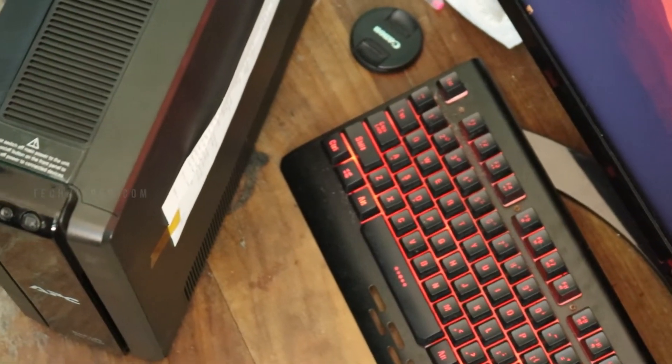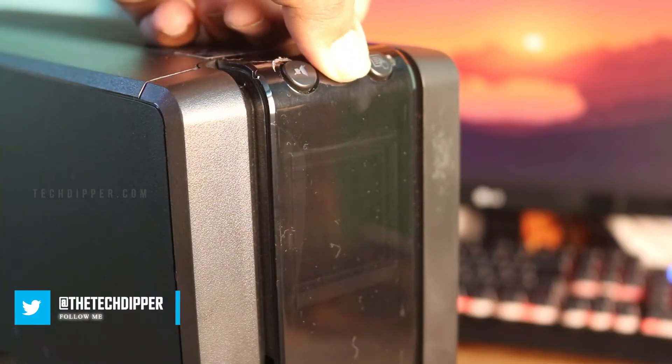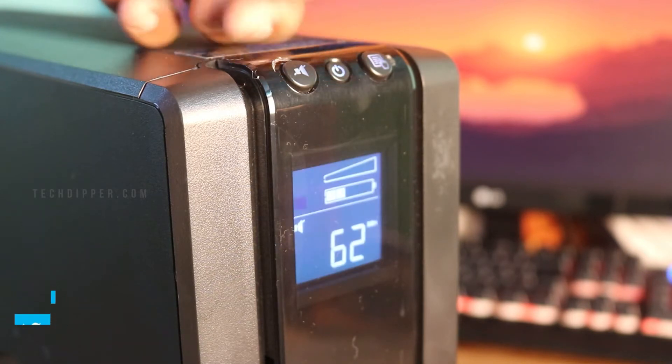This is a premium UPS which comes in a tower form factor, looks sleek and sturdy, has good ventilation, and yes it is quite heavy as you would expect. This is a 1500VA UPS, which means it can give out a max output of 865 watts. It comes with an option to replace or extend the battery, which ensures future-proofing, and speaking of future-proofing, this UPS comes with a two-year warranty. Not just with your PC or laptop, you can connect this UPS to any electronics — your TV, your console,